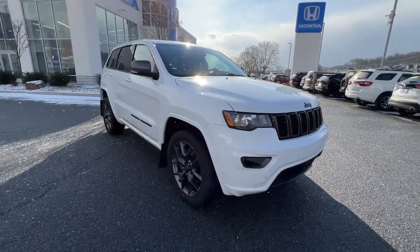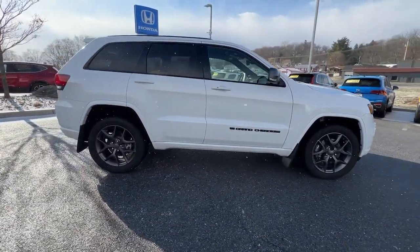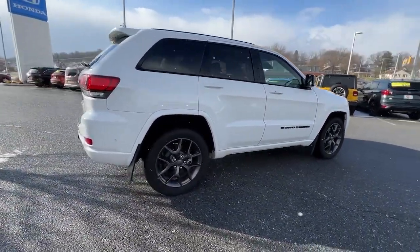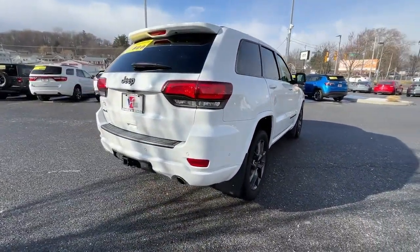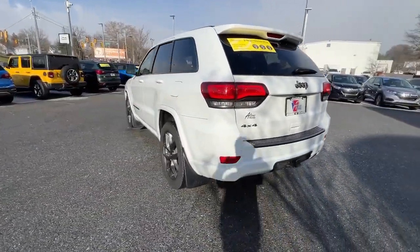Hop into the 2021 Jeep Grand Cherokee. With less than 35,000 miles on the odometer, this vehicle provides excellent value. Answer the call to adventure in refined luxury in the Grand Cherokee.